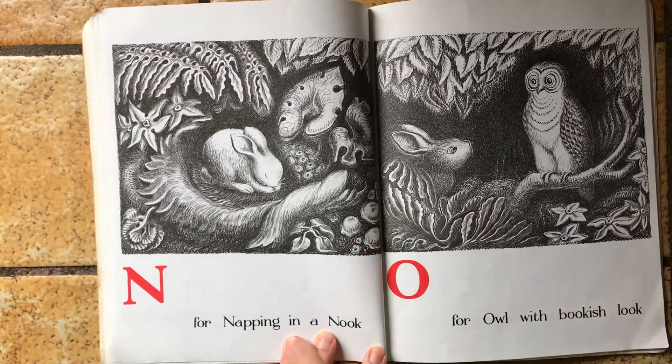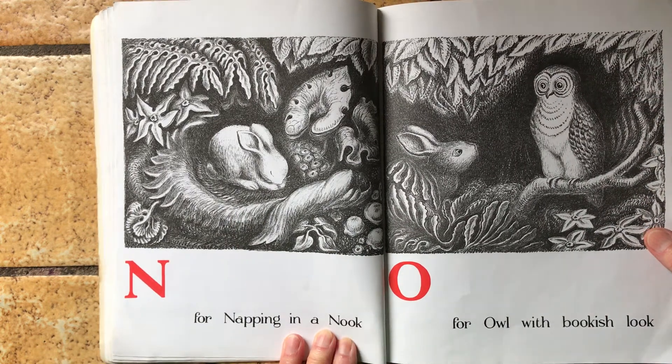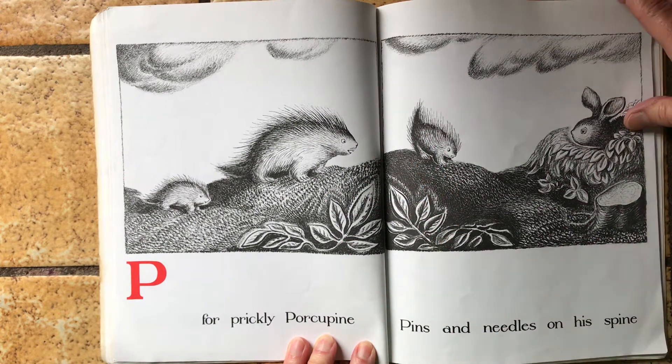N is for napping in a nook. O is for owl with a bookish look. P is for prickly porcupine, pins and needles on his spine.